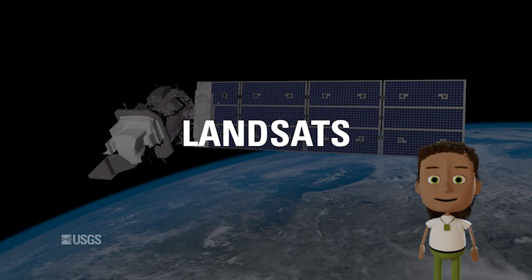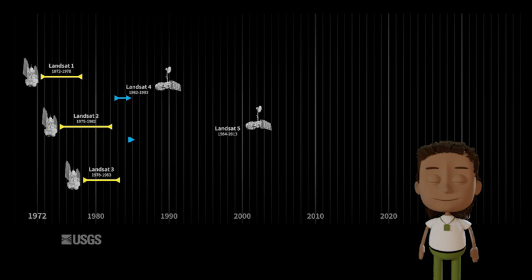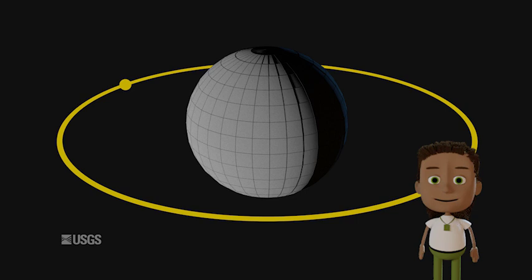Their mission? To capture images of the Earth's surface. The first Landsat was sent into orbit in 1972 from an Air Force base in California. Since then, seven other Landsats have been launched. The earlier satellites are no longer active, but Landsat 7 and Landsat 8 continue their mission today. Landsat 9 is scheduled for launch in 2021.